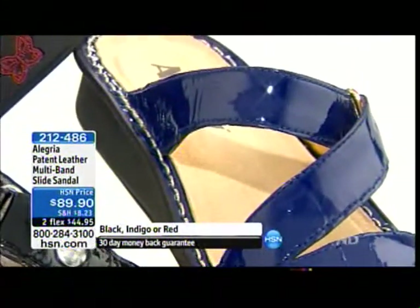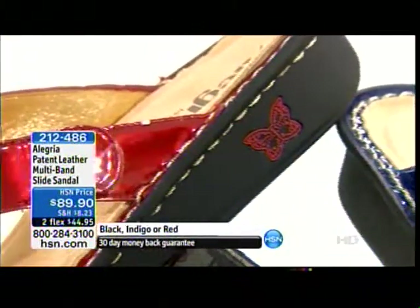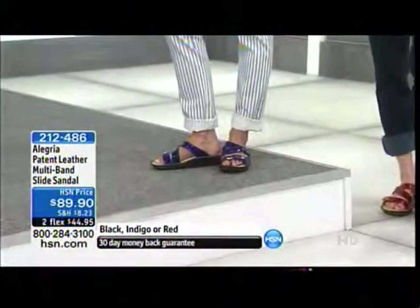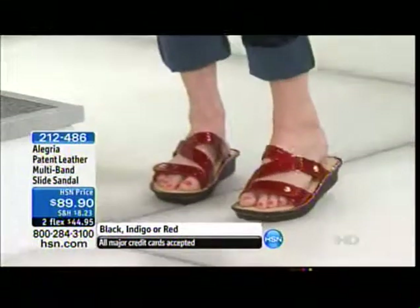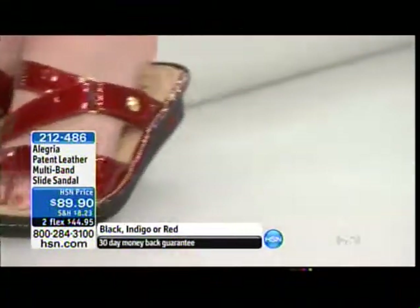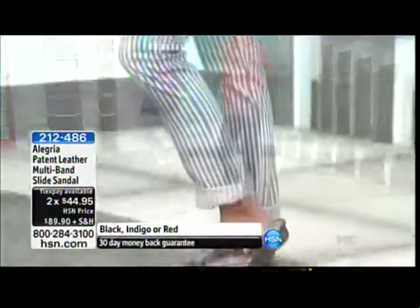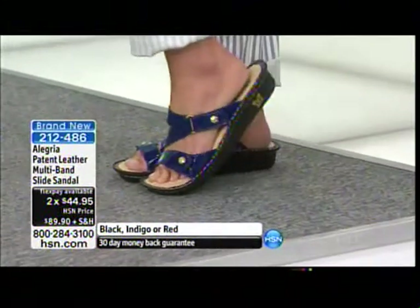Beautiful details, super soft and cushy. The lines have loaded — we thank you. Jump in while your color and your size is still available. Sizes five through eleven, whole sizes. For half sizes, just size up a half — so if you're six and a half, get the seven; if you're nine and a half, get the ten. If you find Alegría in retail stores, it's European sizing, but all the guesswork has been done for you here. You just order your shoe from this brand at HSN like you do every other shoe. Look how cute and lightweight and flexible they are.